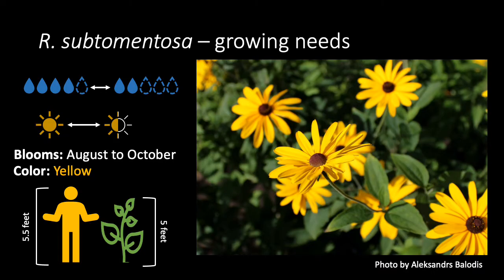Sweet black-eyed susans work well in sites with high wind and tough soil, and would work well in native gardens or naturalized areas. It likes medium-wet to medium-dry conditions, and it does well in full sun to partial shade.